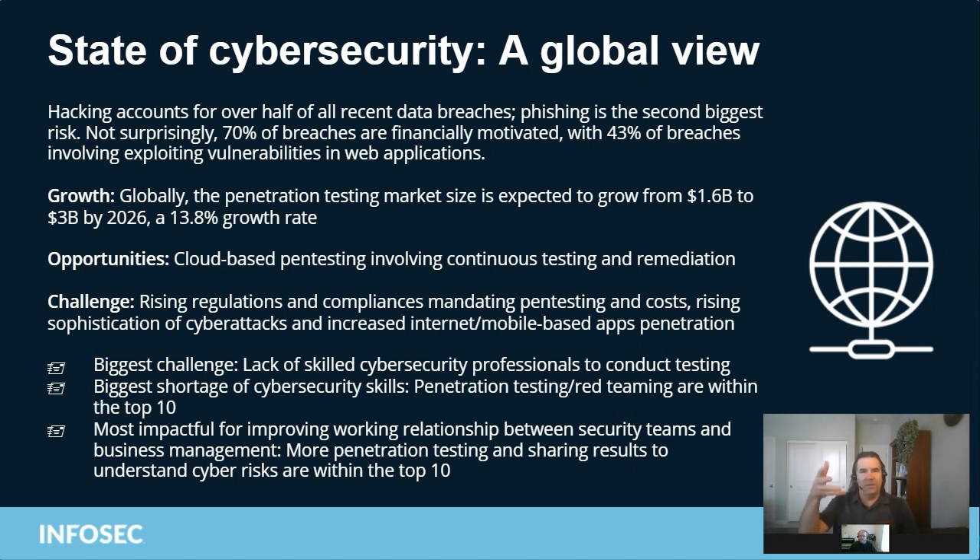If we look at pen testing, what has impacted this job role over the past three years? Well, a lot. Hacking from bad actors has not slowed down at all — in fact, it's increasing. Over half of the recent data breaches are due to bad actors hacking into systems, and phishing is then the second biggest risk.